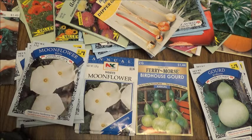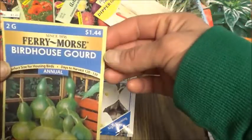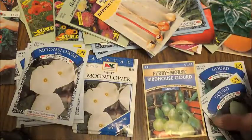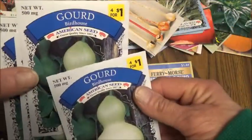These are some of the seeds I've been buying. I've decided I'm going to be planting some birdhouse gourds, so I picked up this one — Ferry Moors, $1.44. And then I went to the Dollar General and found these birdhouse gourds, four for a dollar.